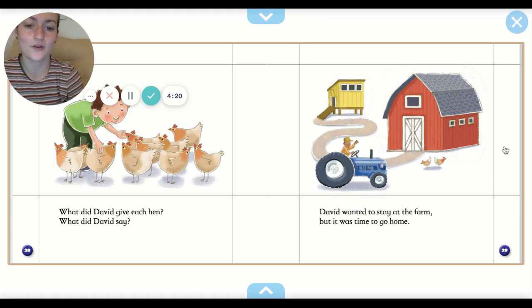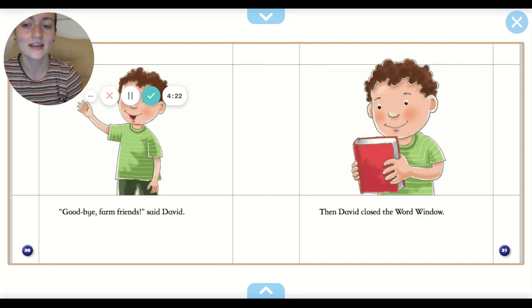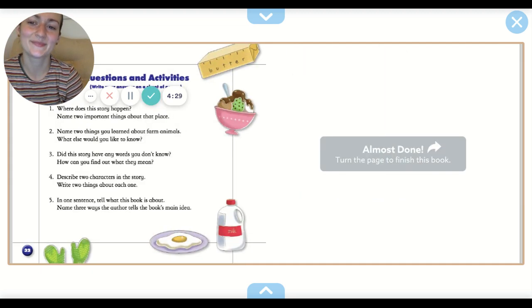David wanted to stay at the farm, but it was time to go home. Goodbye, farm friends, said David. Then David closed the word window. The end.